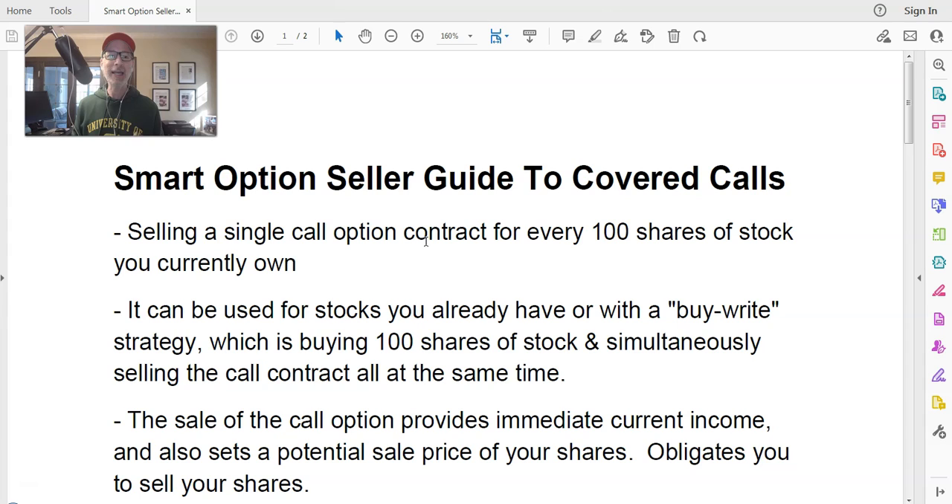I'm actually going to show you an example of a relative of my family who was able to capture $54,000 by selling covered calls. This is income that this person didn't know could exist or that they could actually do this. I'm going to share a little story of how my relative was able to bank $54,000 — that's a good chunk of money — and I'll share that story towards the end.